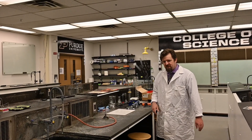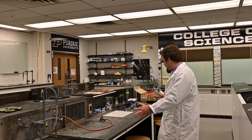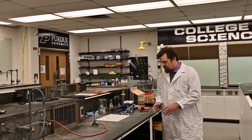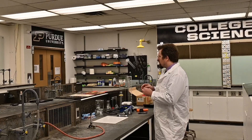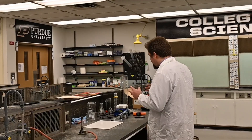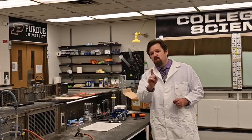Welcome to the lab! I'm sure you're excited to get started doing some cool science stuff, and you should be, because this is science class. This is not math where it's all theoretical or abstract, and it's not English where it's completely made up. This is actual science where we do cool things.